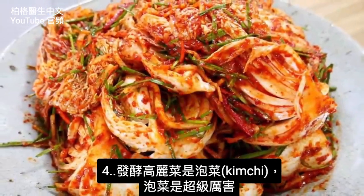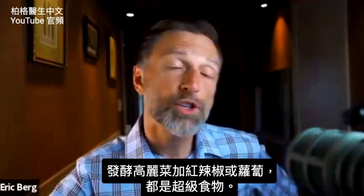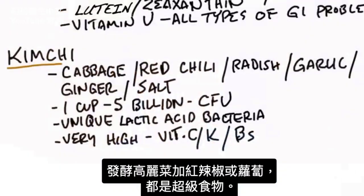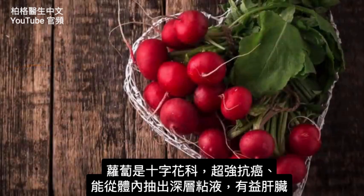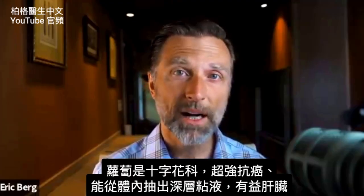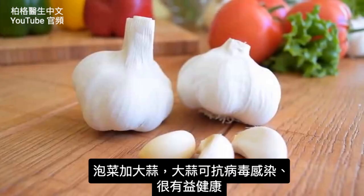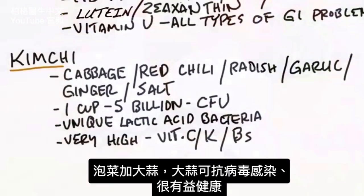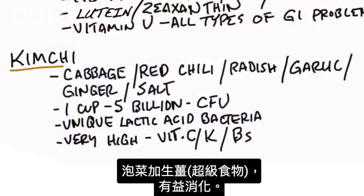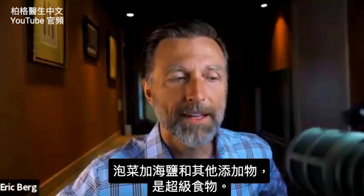That leads me to the next cabbage fermentation product: kimchi. Kimchi is a powerhouse superfood. It's fermented cabbage with red chili. Sometimes they put radish in there, which is fascinating because radishes have very potent anti-cancer effects and are great for extracting deep mucus from your body and are fantastic for the liver. Kimchi also has garlic, which is one of the best things for viral infections and so many other health benefits, plus ginger — another superfood good for digestion — and sea salt.